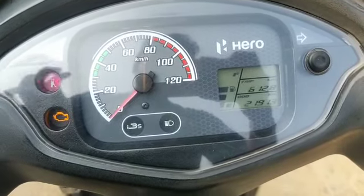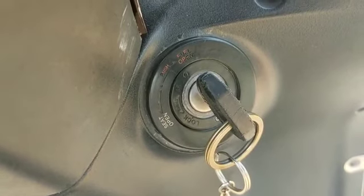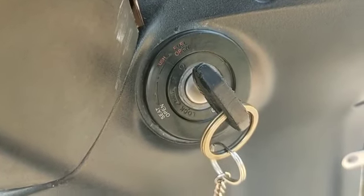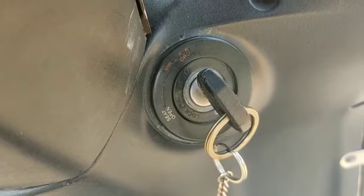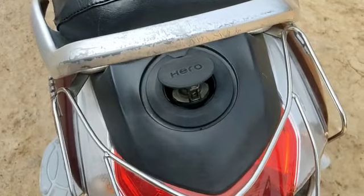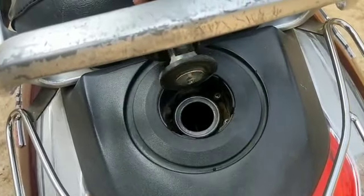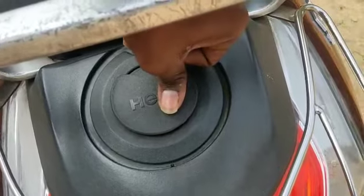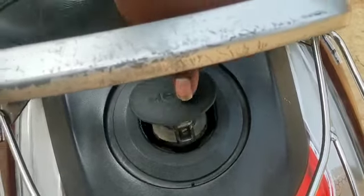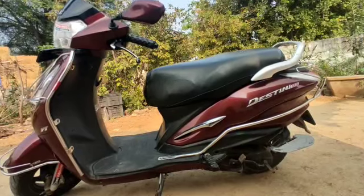The scooter has a lot of features. There is a fuel tank and backseat storage, and the key is used to lock the backseat. For mileage, this 125cc scooter scores 50 plus.